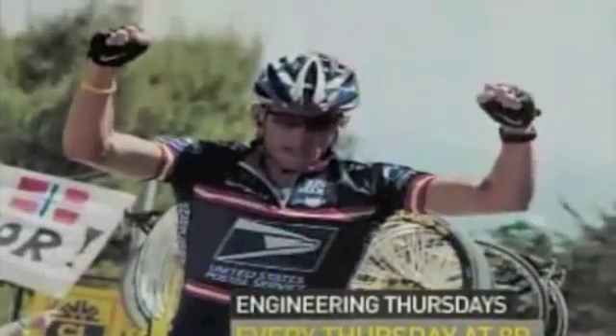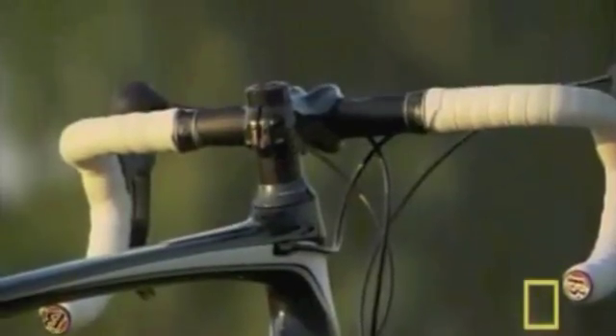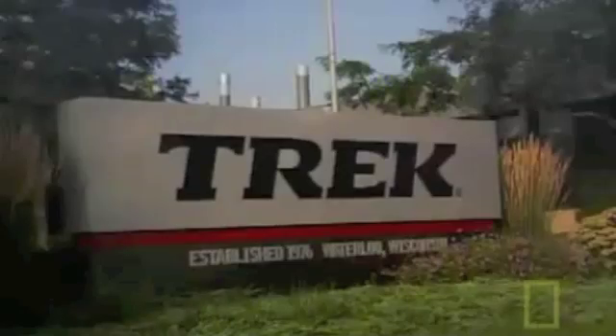The Madone has won multiple Tour de France races and is Lance Armstrong's bike of choice. But engineers continue to refine this revolutionary machine, making it even lighter and faster. With their latest model, they didn't just improve on a previous design — they completely broke the mold.